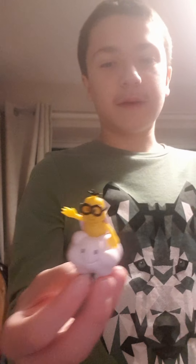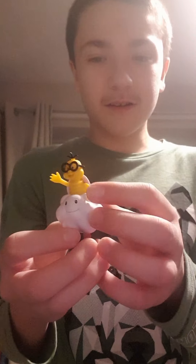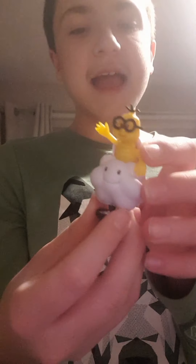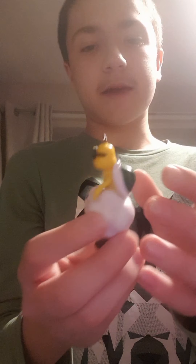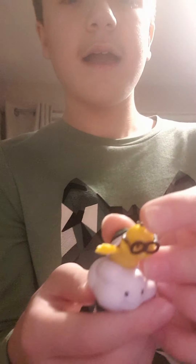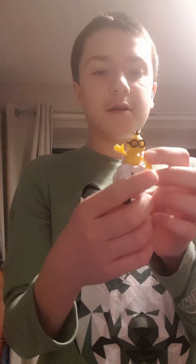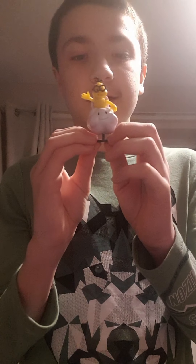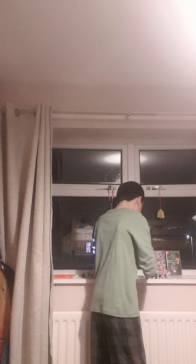Next up — I don't know what this one's called. He's got glasses and a cloud behind him and green shoes and black hair. He's waving, just like Shy Guy.